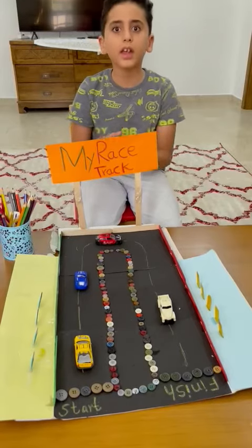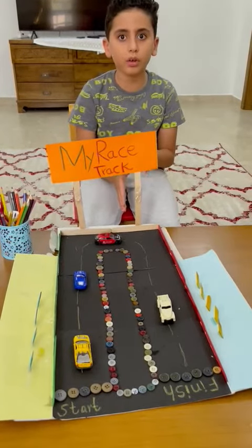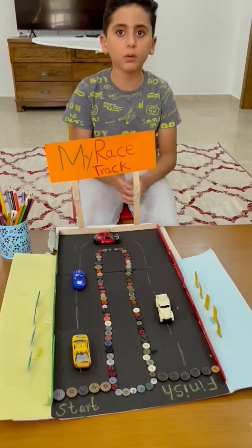And it is for both girls and boys to play with, no problem.